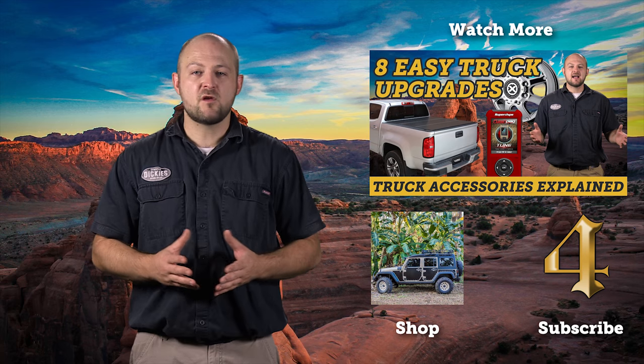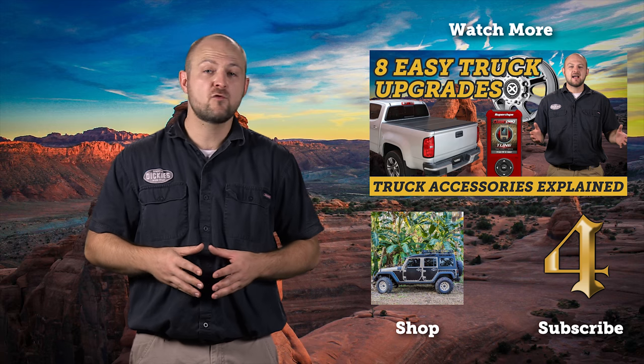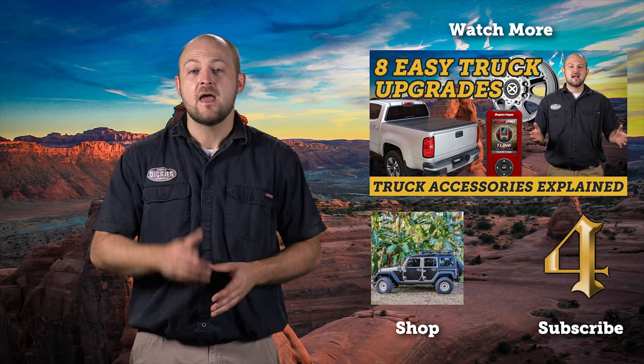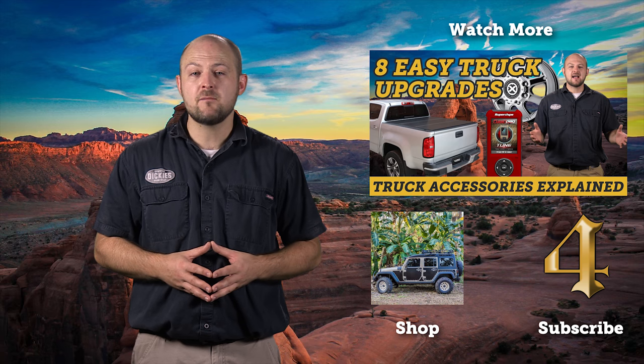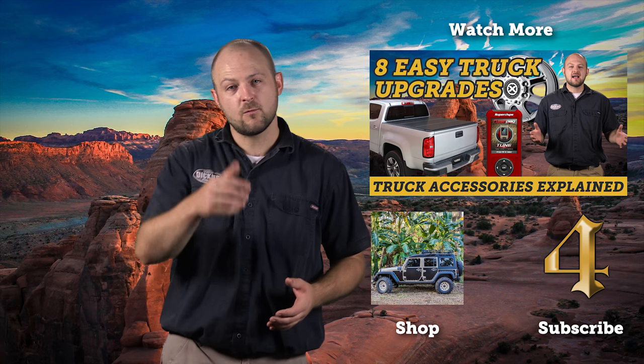Are you ready to pick up some Nerf bars, running boards, or rock sliders? Click the shop button right here to head straight over to our website and find the ones you want. Then be sure to subscribe and comment below with the product you chose for your truck or Jeep. Until next time, I'm Kevin with 4WheelOnline.